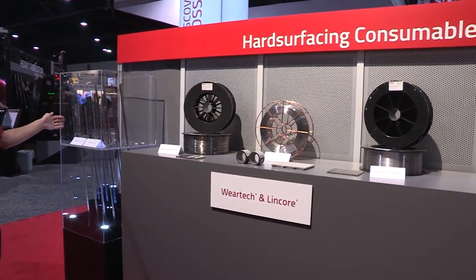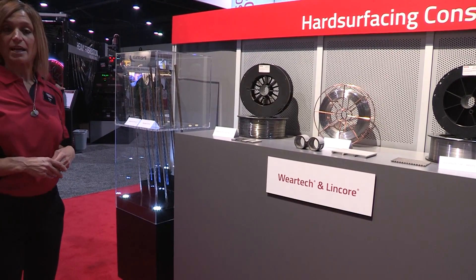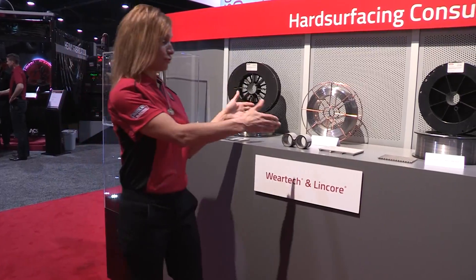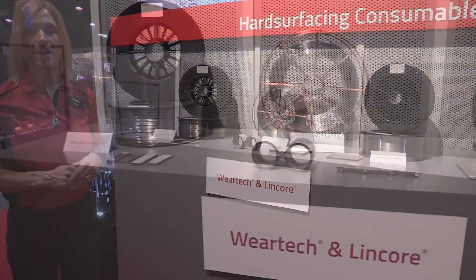We have cut length consumables for hard surfacing. These are WearTech products that are cobalt and nickel-based. We have a traditional iron-based product and then we have intermediate iron-based products.